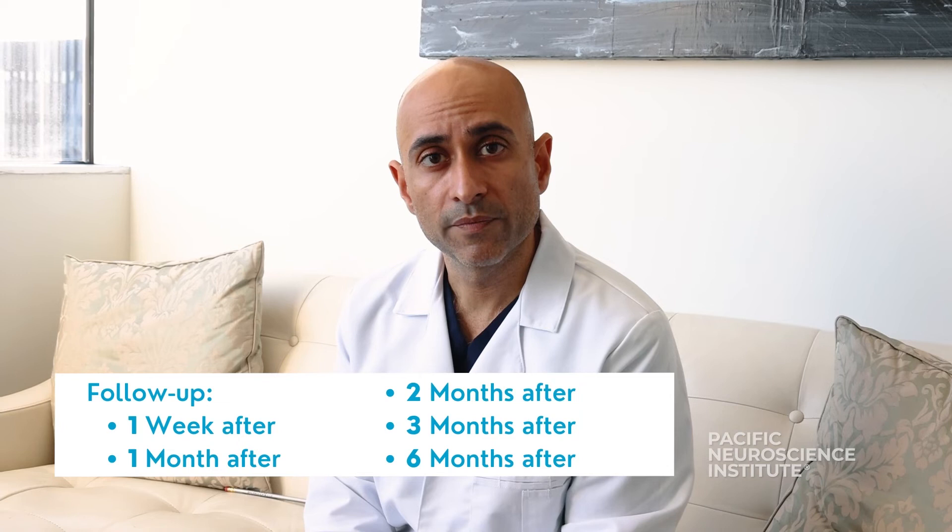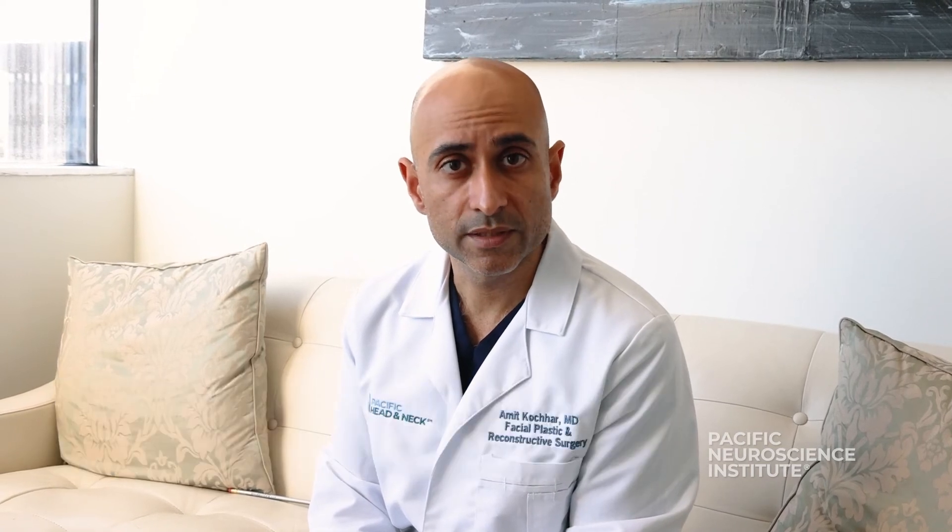Then in about one month we'll see you back for follow-up at two months, three months, and six months. Again, it's typically between three to four months where patients will start to develop movement on that side, and it's typically done by biting down.